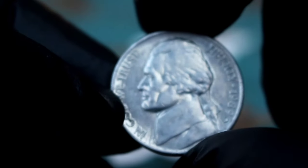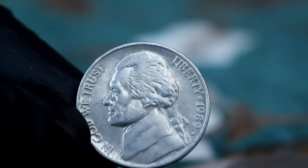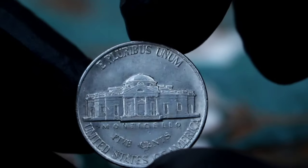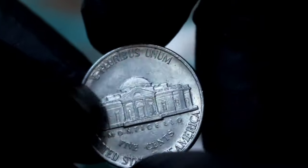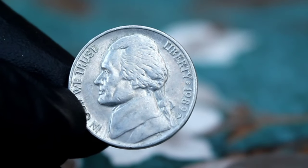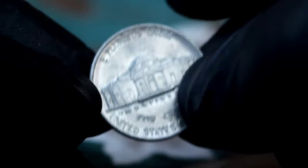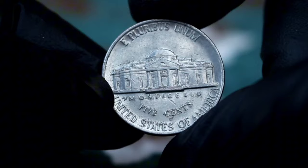Next up, the value of the Monticello five cents Jefferson Nickel from 1989 — specifically the large date variety with D mint mark and its worth in today's market. The large date variety refers to the size of the numbers on the coin, which can vary slightly from year to year; the D mint mark indicates it was minted in Denver, adding to its collectible appeal. The 1989 large date with D mint mark has shown a steady increase in value over the years. Currently, this coin is valued at around $67,950, but prices can vary depending on the condition and current market trends.